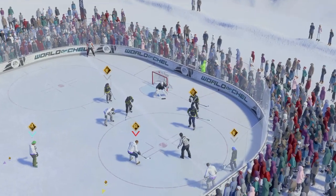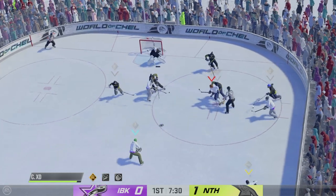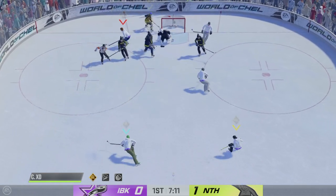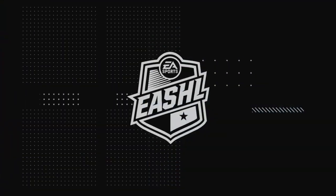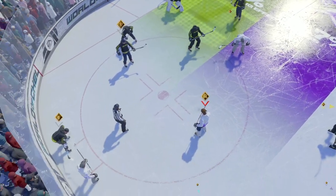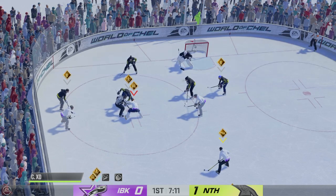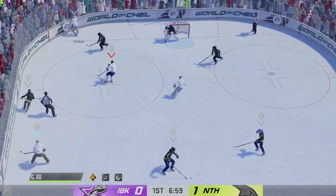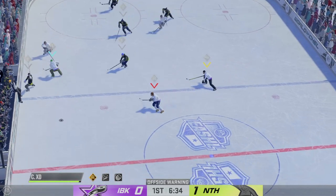Centers gliding up to the face-off dots. Momentum on their side as they win the draw inside the offensive zone. Belfort's won it in their own end. The Icebreakers gain control of the puck — they probably want a redo on that.